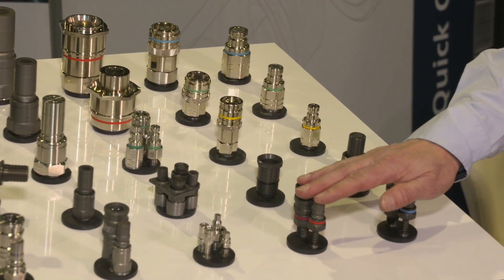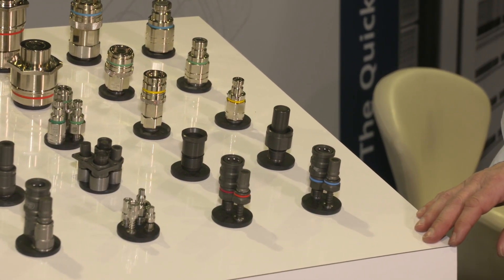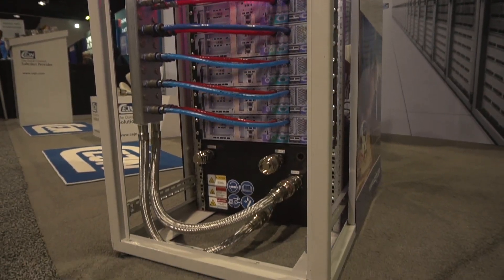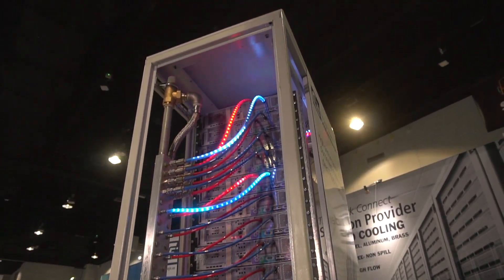We are here at SC19 exhibiting our quick connect solutions for liquid cooling. Liquid cooling is the answer to many of the higher density problems with more heat generation within industry. We are packing our GPUs and CPUs more and more densely and we need an efficient way to cool this equipment. Right next to me you can see some examples of our quick connect couplings, how we connect the manifold to the different server blades.